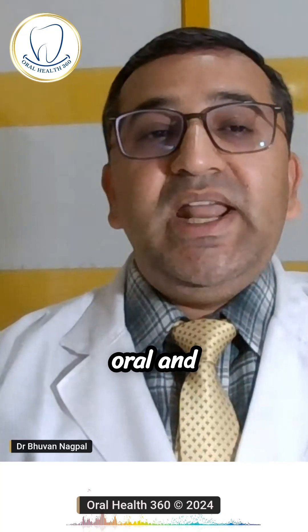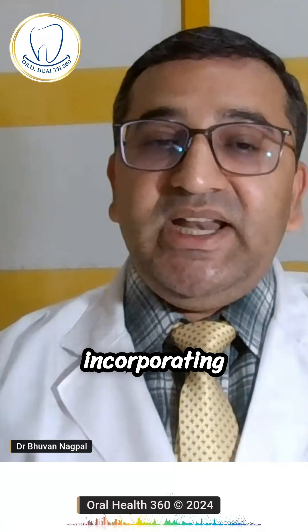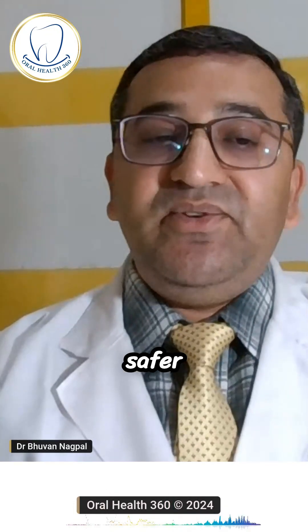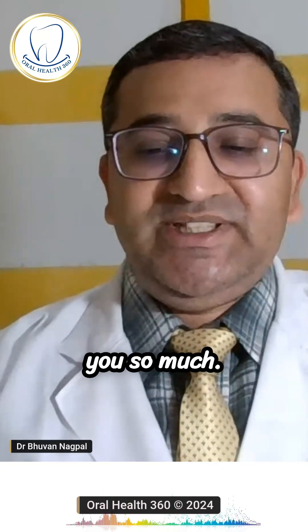To conclude, oral and dental health isn't isolated from overall health. Different diseases directly affect dental treatment outcomes, and incorporating the right blood investigations helps ensure safer treatments and better results. So whenever you visit your dentist, ask your dentist for the right test. Thank you so much.